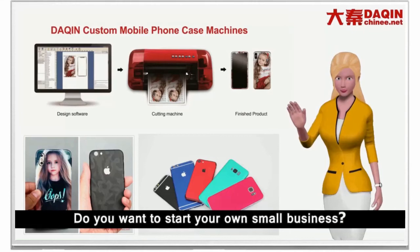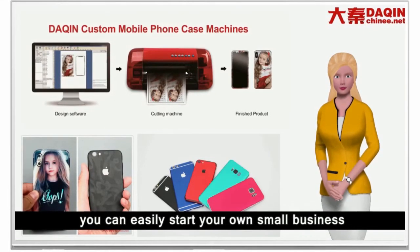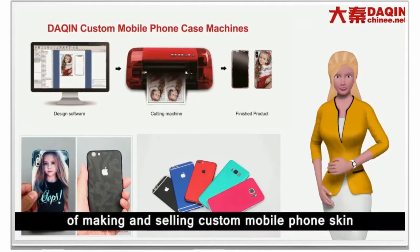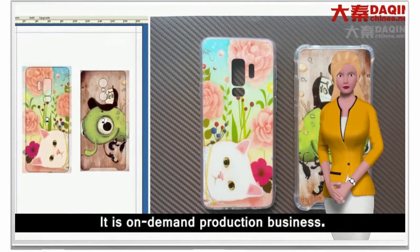With Dakin custom mobile case machine, you can easily start your own small business making and selling custom mobile phone skins and mobile phone cases for any model mobile phone.